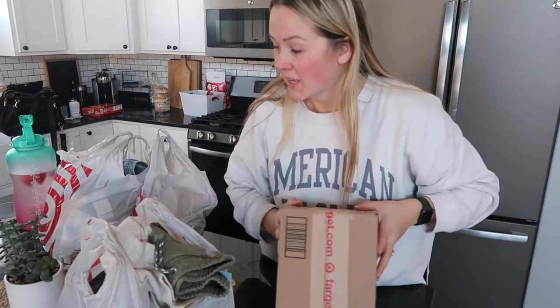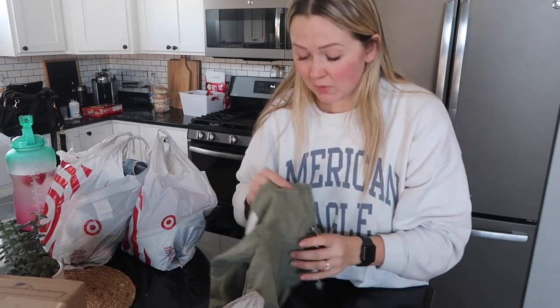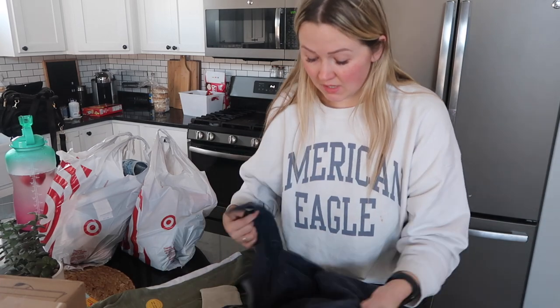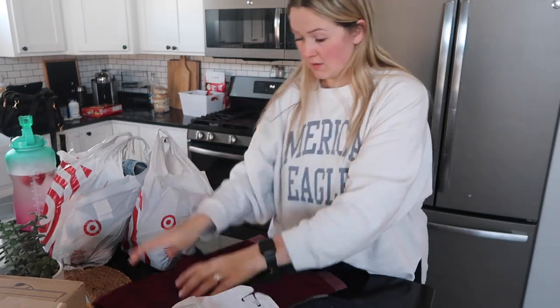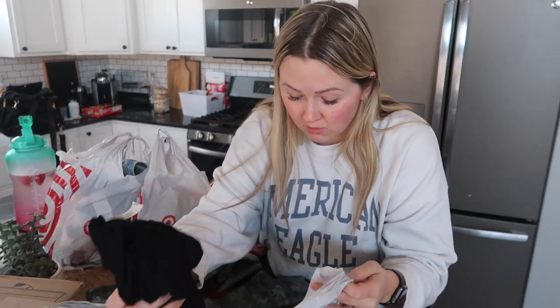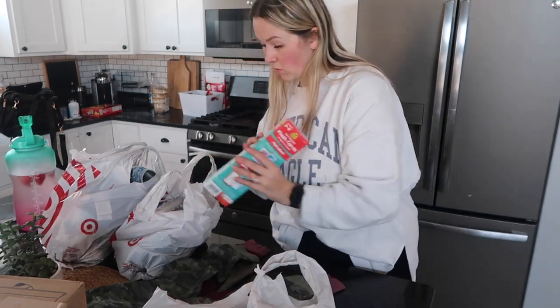I hit the clearance rack hard when I went to Target, and I also have a Target package that came in. I'm going to start going through this — the kids needed new clothes like I said. We just got back and I was looking for basically everything for the kids. At Target they had so much stuff on their clearance racks. I'm trying to separate everything out into Riker's and Kaya's — Kaya got more this time because she needed more.